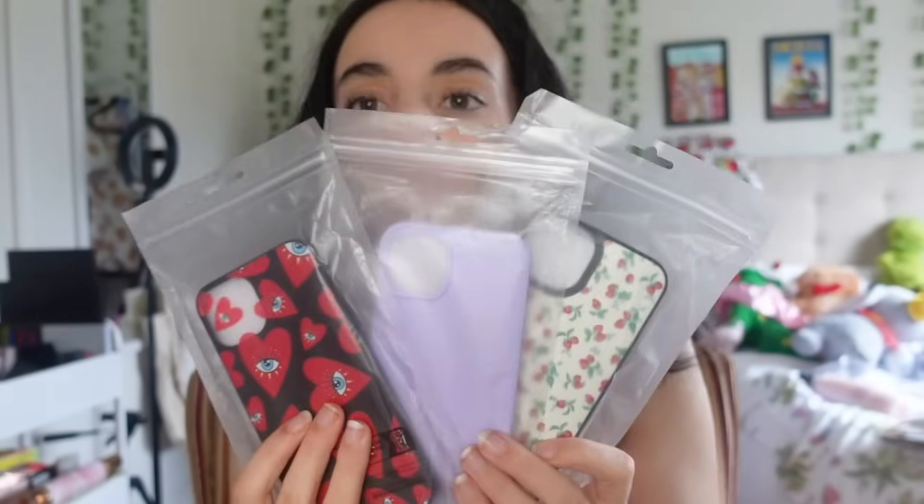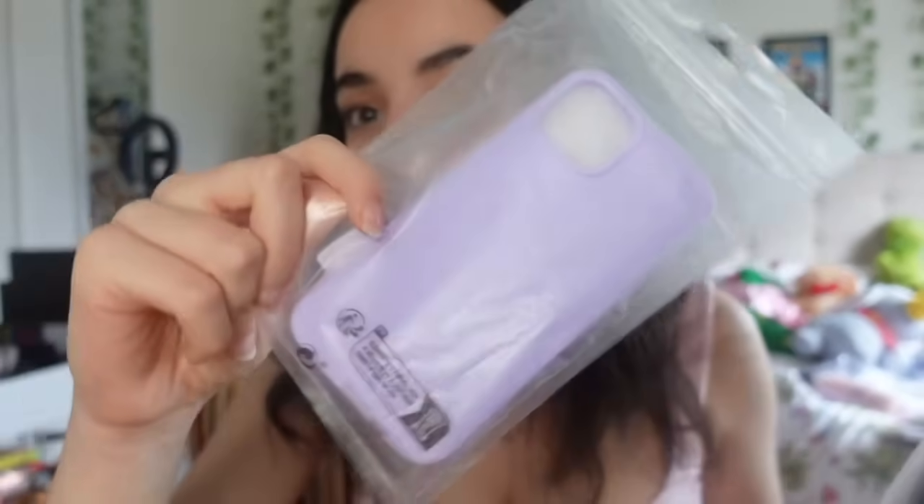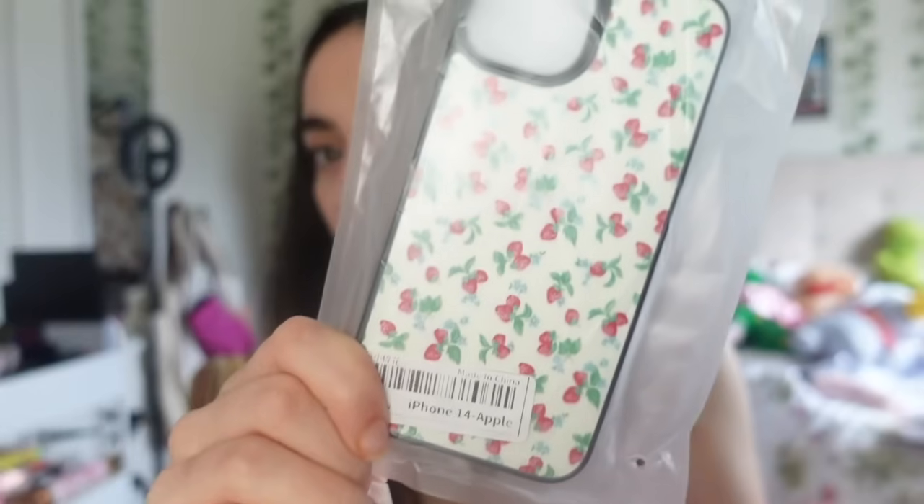I also got some phone cases from Shein - three designs. A heart shape one, a plain purple case to match my purple iPhone, and a cherry one that's basically a Wildflower case dupe.